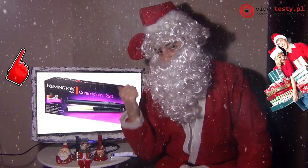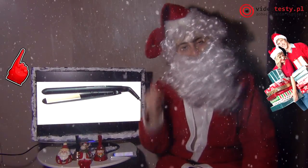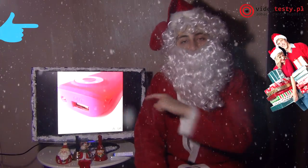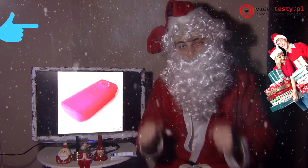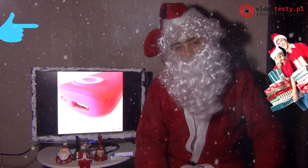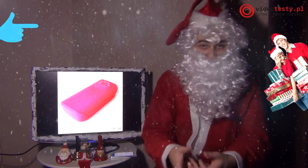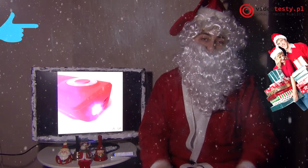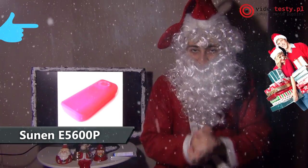Jeżeli nie chcecie sobie za dużo portfela nadwyrężyć kupując ten prezent na wigilię dla waszych ulubienic, to jest dobry pomysł. Tym razem dla nastolatek, dla dziewczyn — powerbank stylistycznie pasujący do płci pięknej. Powerbank różowy, 5600 mAh, latarka LED, która pozwala sprawdzić naładowanie powerbanka i oświetlić drogę do domu w nocy. Bardzo stylowy, ma USB, do którego podłączycie swoje urządzenia. Jest w bardzo okazyjnej cenie.